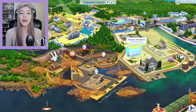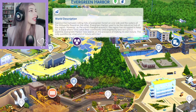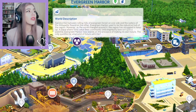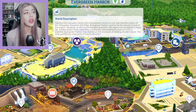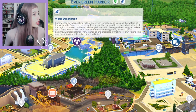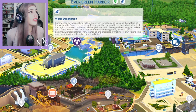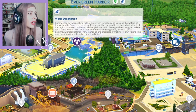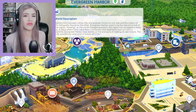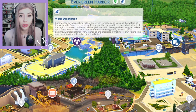Hello there honey buns and welcome back to another ChaniCast makeover video in Evergreen Harbor. Sandwiched between rolling hills of evergreen forest on one side and the waters of Willow Pit Sound on the other, Evergreen Harbor used to be the industrial hub of the region. However, as the world changed around it, the region has struggled to keep up. A place where Sims value their community and neighborly love isn't just a pastime. Evergreen Harbor now stands on the precipice of making its own future. The only question is, what kind of future will it be?